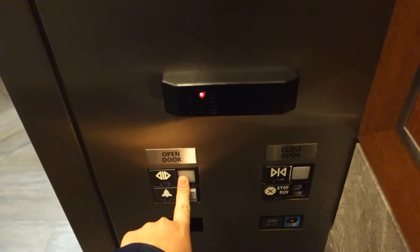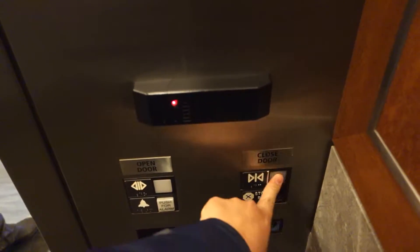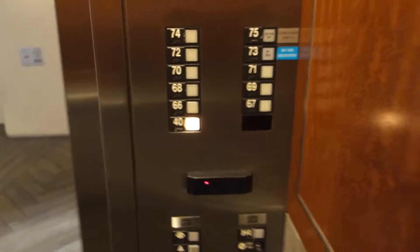Do you want to get any videos from up here? No, I'm good. Thanks. Yeah, I don't need to.